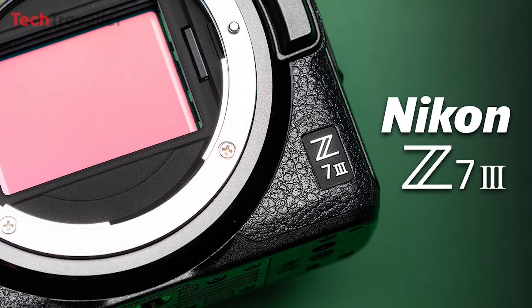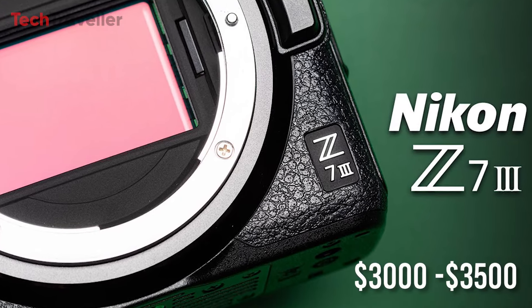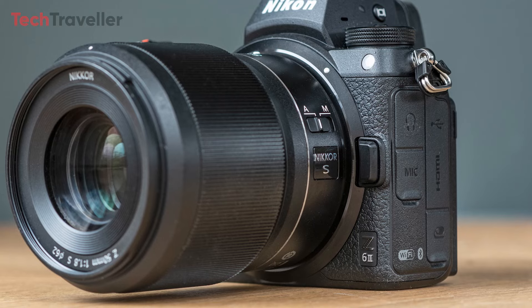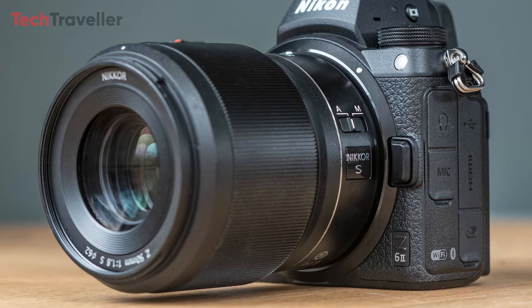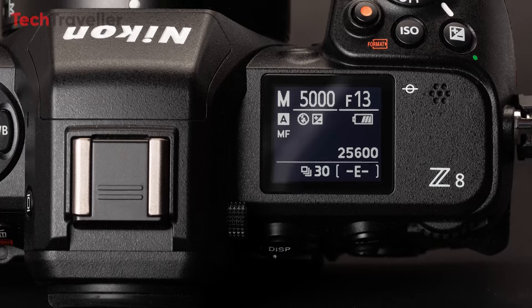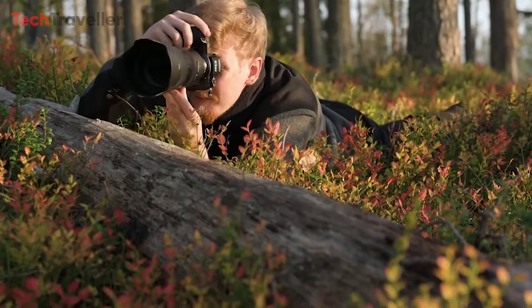The expected price range for the Nikon Z7 III is between $3,000 and $3,500. A lower price is unlikely because it would be on par with the Nikon Z6 II, and a higher price would bring it closer to the Nikon Z8. Share your thoughts in the comments and don't forget to subscribe for more content like this.